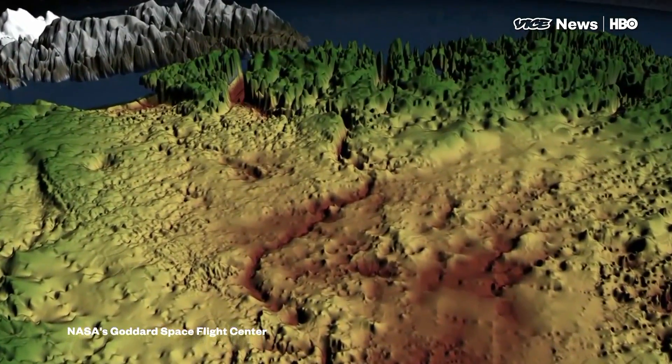It's an amazing new piece of technology, doing things we've never been able to do before, and understanding the planet in a way we've never been able to before.